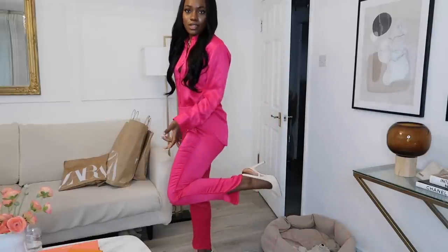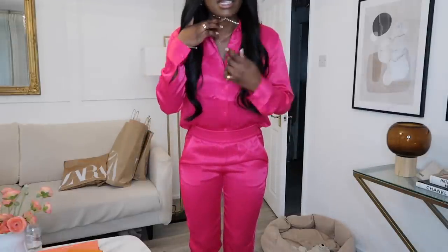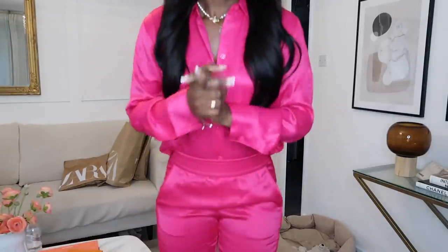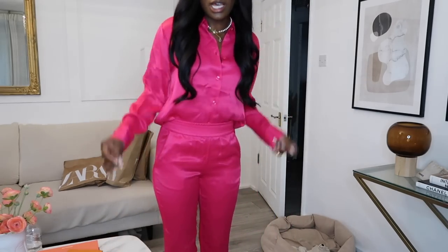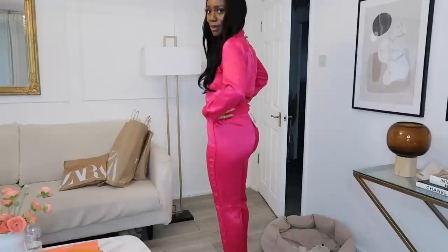Okay, outfit number one: it's literally just a satin set — very simple, quite bright, quite statement, but it's very me. I'm wearing simple off-white cream slingback pointy shoes. I probably won't wear this necklace — I'll just keep the simple one. I feel comfortable in it; it's breathable, not too tight. My bum is covered and I like that in professional settings. I think this is look number one and I really like it.